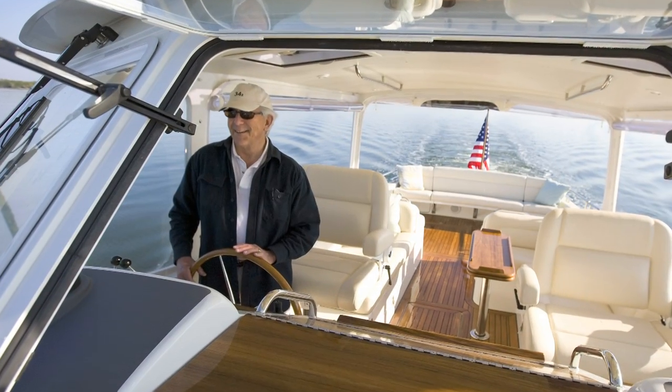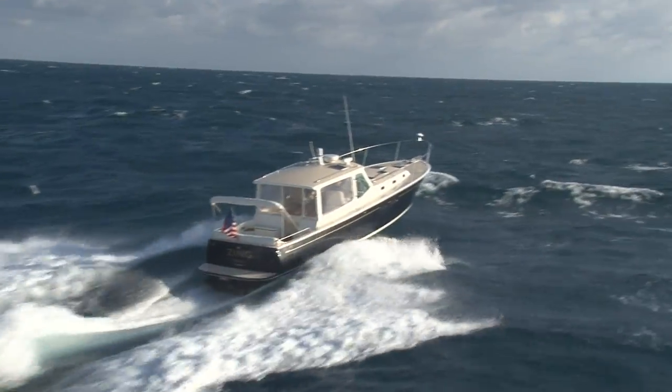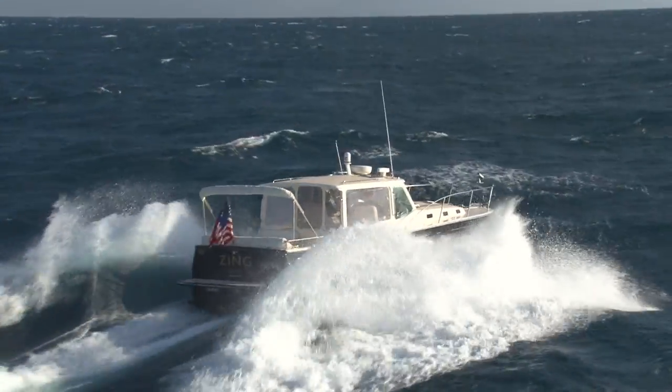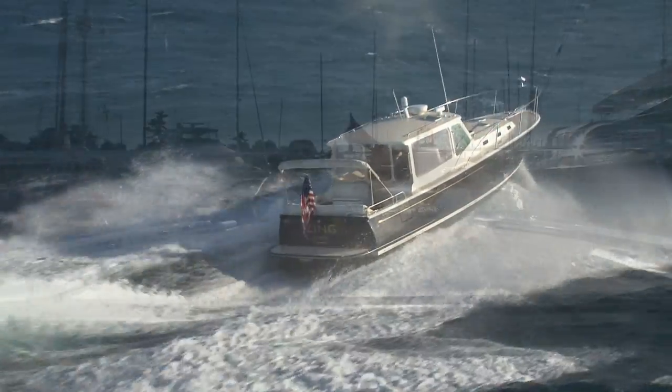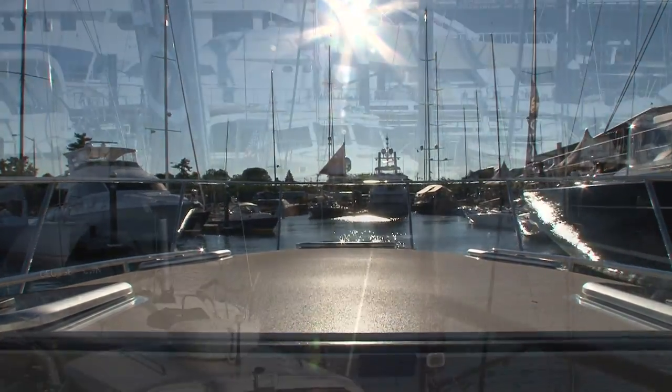Hi, I'm Bob Johnstone, founder of MJM Yachts. You've already seen the video of a 40Z handling six to eight foot waves offshore. Now let's see how it does in a tight docking situation in Newport Shipyard.